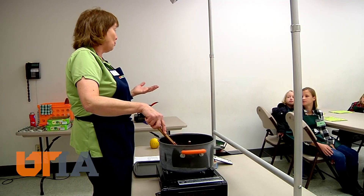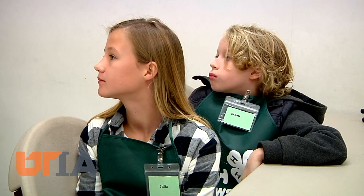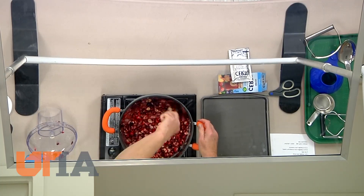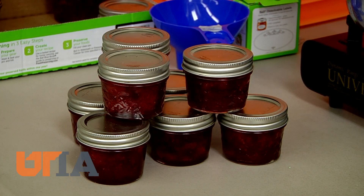Sometimes we get even more pleasure out of giving. 4-H agent Kathy Finley teaches the kids how to make a bowl full of jelly, a delicious seasonal jam, with strawberries and cranberries as the main ingredients. The kids get a small jar to take home or to give to someone else.